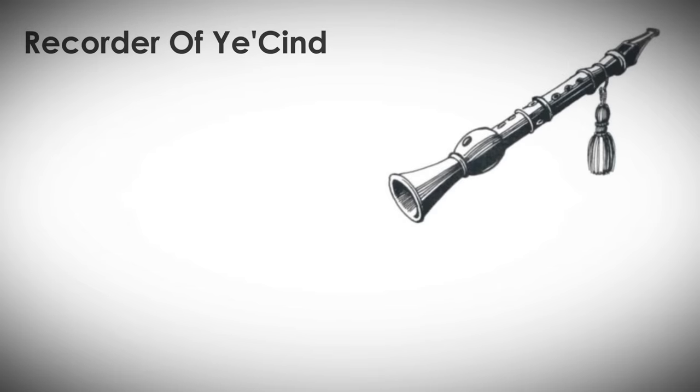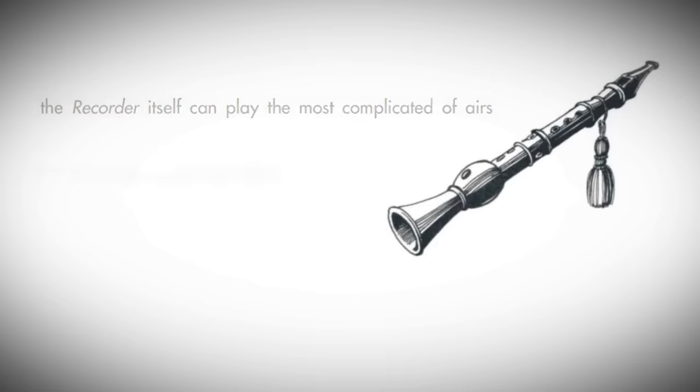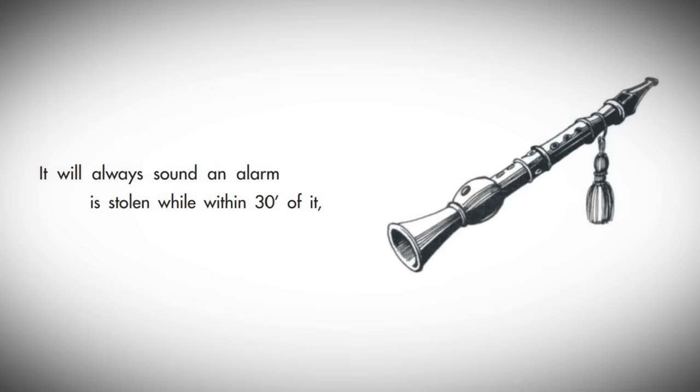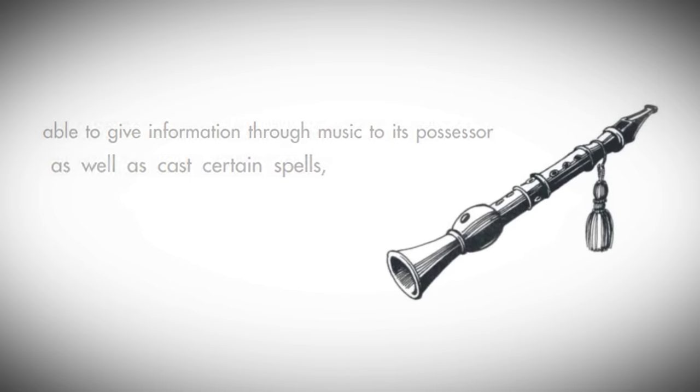Fortunately, item number five started awesome and stayed awesome. The Recorder of Ysind first appeared in the 1E DMG as a magical wind instrument that can play all by itself, plays an alarm if anyone steals anything from the owner, and can actually communicate events it has witnessed — and even cast spells — all through its music. This artifact sounds like a bard's dream, and the 2E version is pretty much the same, except it can communicate through visual illusions to reveal truths about the user's life, whether or not it witnessed the event. The only downside is that the music is so beautiful that the user becomes unable to hear anything except the recorder.